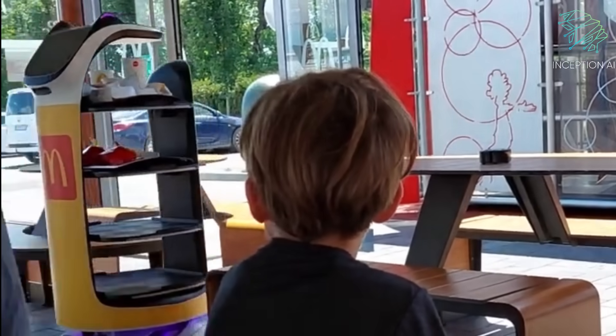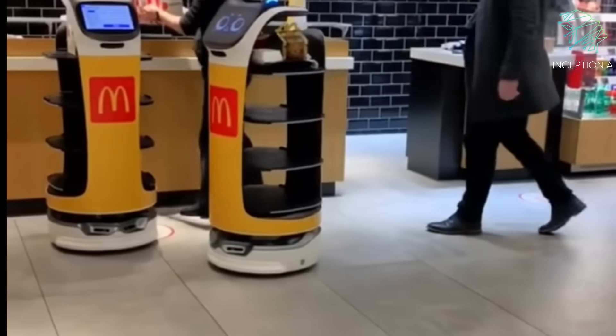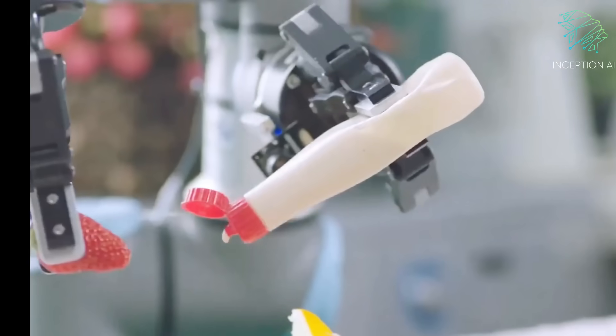As fast food restaurants face pressure to provide faster, more efficient service, robotics could be the key to meeting those demands while maintaining quality and consistency in the food being served.